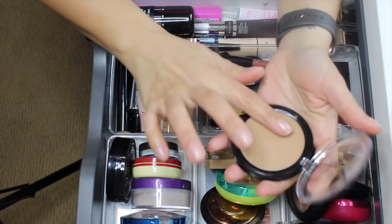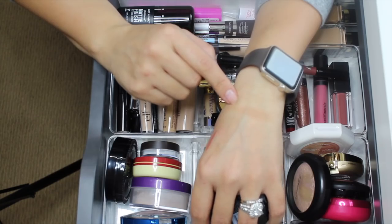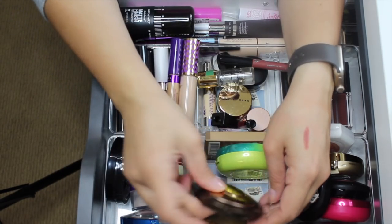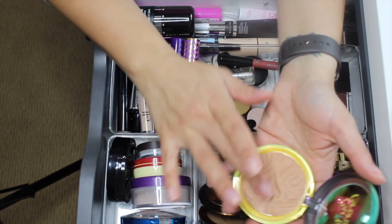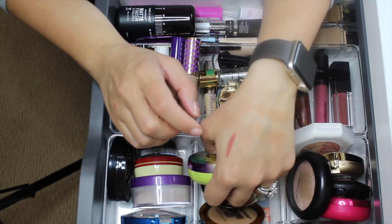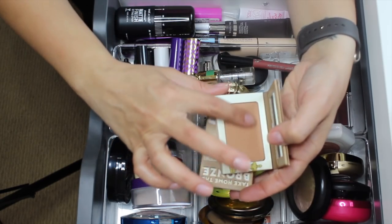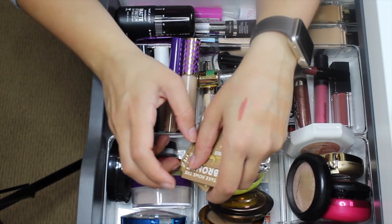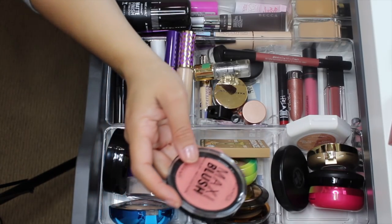For bronzer, I have the Maybelline City Bronzer in shade 200 — let's do a swatch. That looks really nice — kind of a combination between cool tone and warm tone, bronzer-contour. I also have the Physician's Formula Butter Bronzer in Sunkiss — oh god that smell is amazing! It's on the glowy side but looks pretty nice. These together might be really pretty. And then theBalm Take Home the Bronze in Toni — looks pretty good actually.